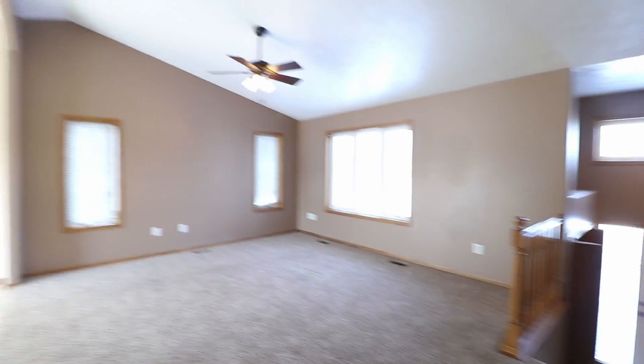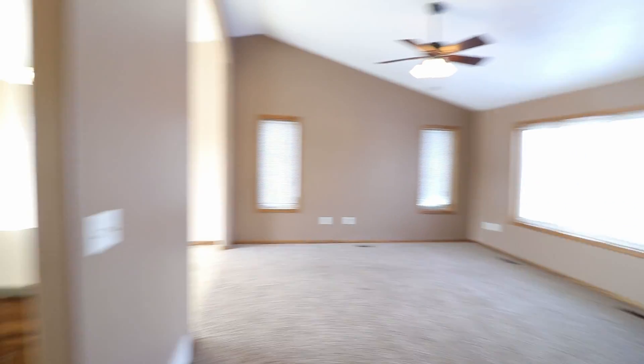Lots of nice natural light upstairs. Again, really nice big open floor plan.